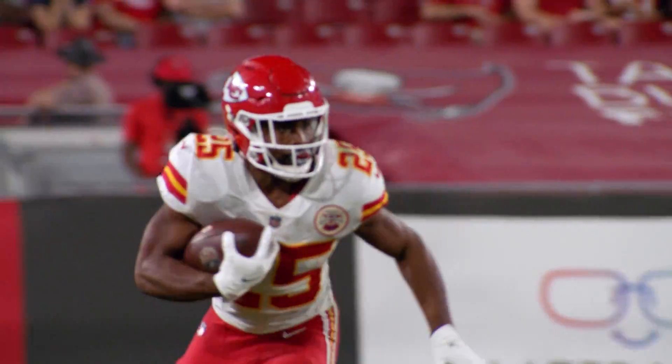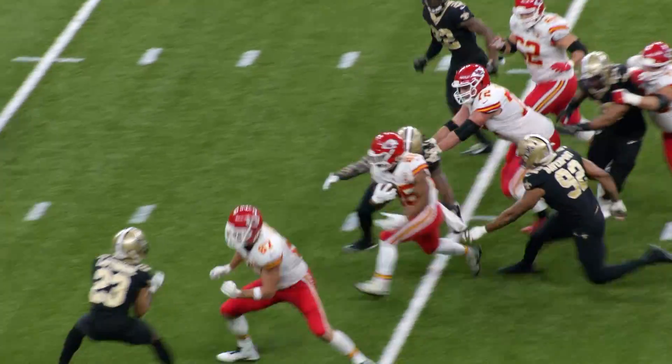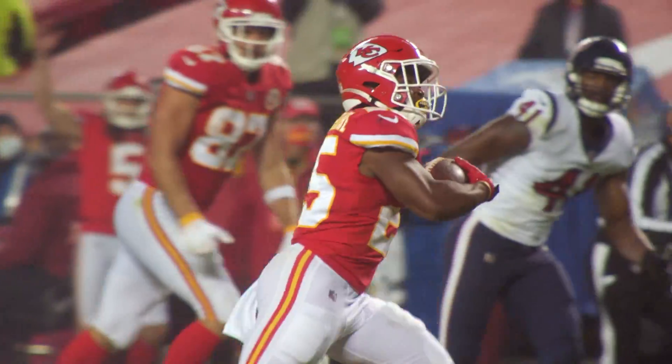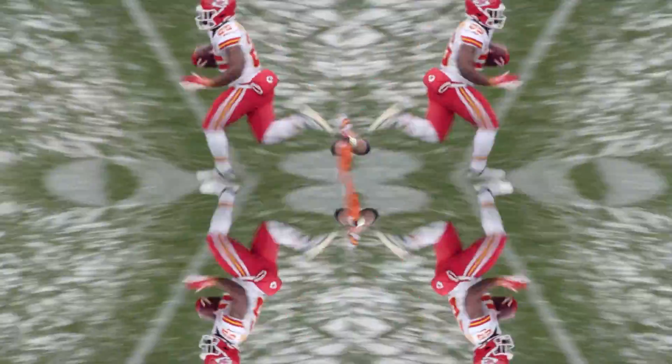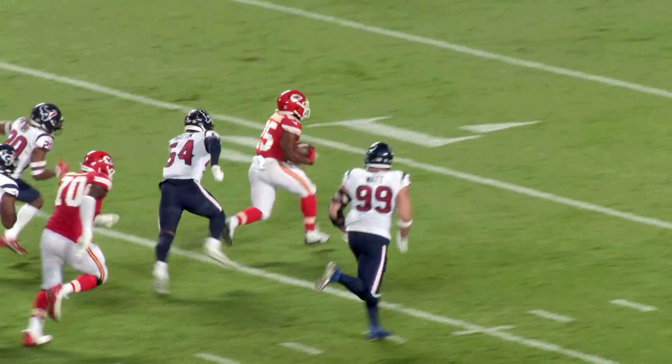He did all of that despite missing the final two games of the season. In fact, from Week 1 through Week 15, Clyde ranked 10th in the NFL among all running backs in terms of scrimmage yards.